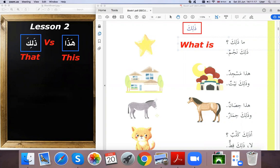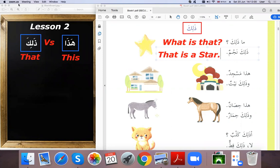For example, if we draw a star on the paper beside us, we say 'hadha', because it is close. But the real star is in the sky, very far. So we don't say 'ma hadha', we say 'ma dhalika' — what is that? And the answer would be: 'dhalika najmun' — that is a star.